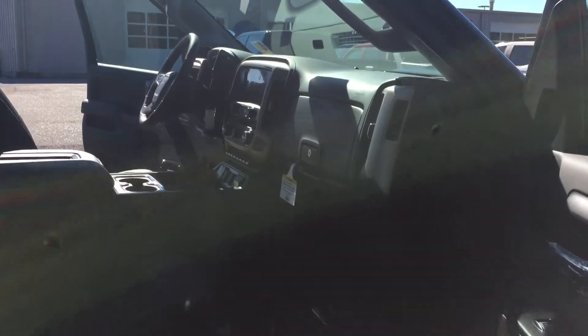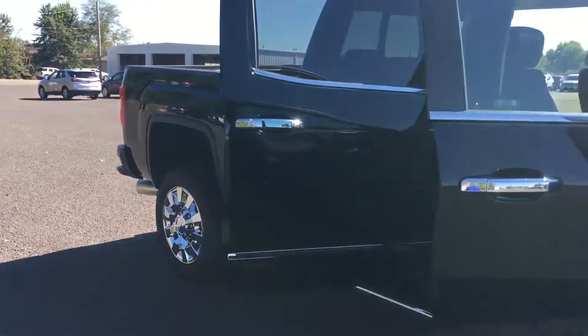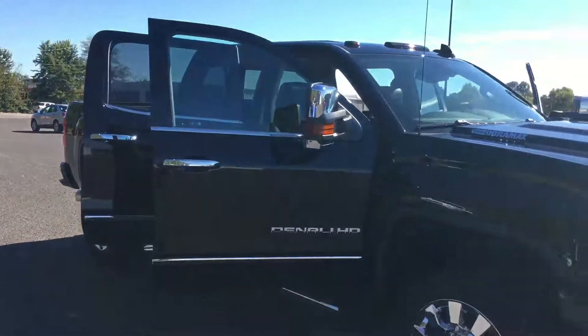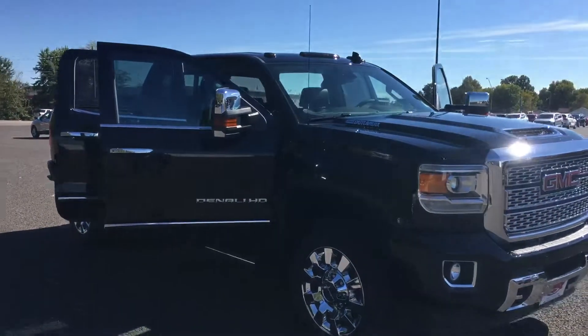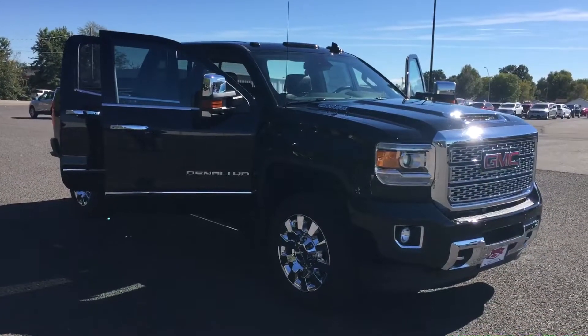So folks, if you're in the market for a brand new diesel truck that's got all the luxury and amenities that you want, then you need to come down to Country Chevrolet in Benton, Kentucky and check out this diesel truck, or call us at 270-527-8671 today.